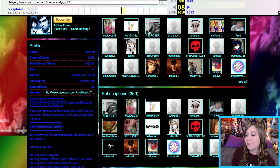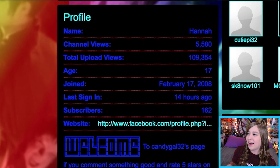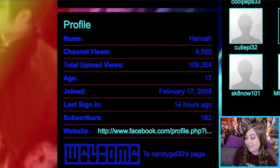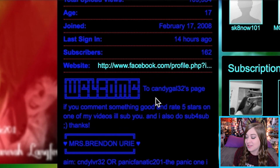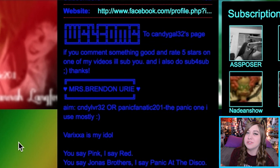I really miss that old yellow subscribe button — I liked it way more than the current one. Let's go through the profile information, which isn't really a thing anymore on YouTube. Name: Hannah. Almost 6,000 channel views. Over 100,000 upload views. My age was totally not 17 — I was like 12 or 13. Joined in February 2008, that's true. And — oh my god — did I put my Facebook page link? I hope that's not my actual profile.